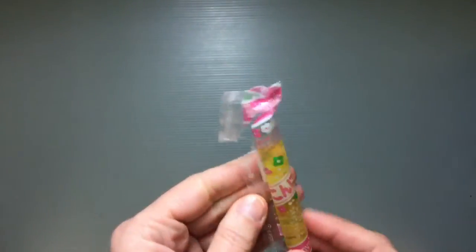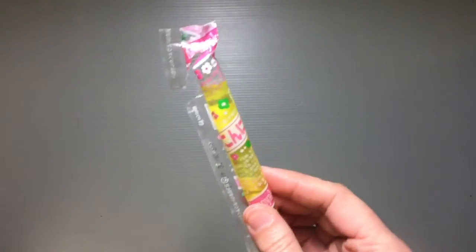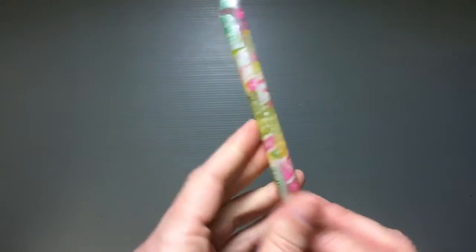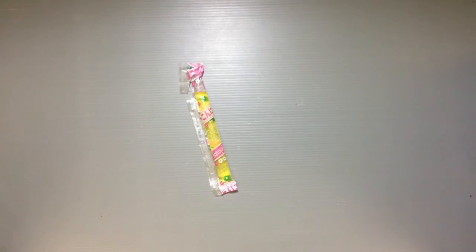It definitely has just a tiny little hint of flavor — it's not a very strong flavor. But like I said, there's lots of different flavors of this and they look cute, girls like them a lot. And it's only 10 yen, so you can't beat that for sure.